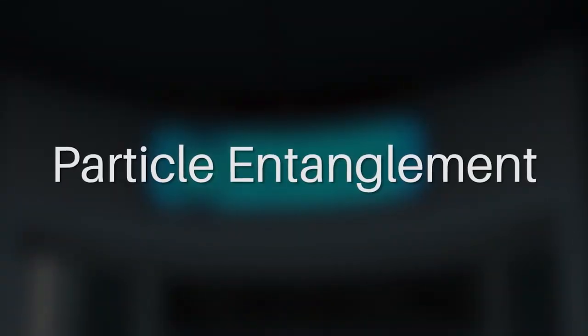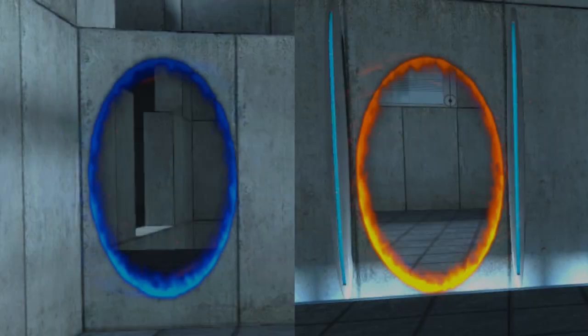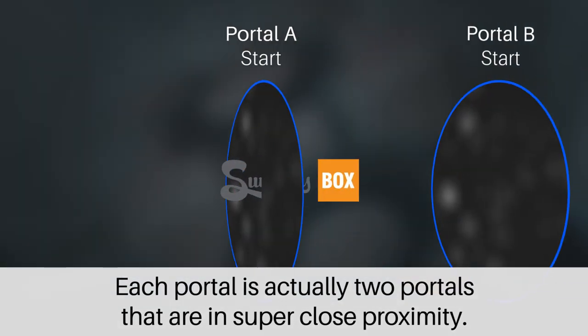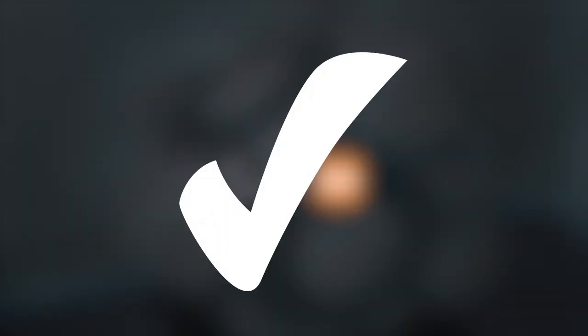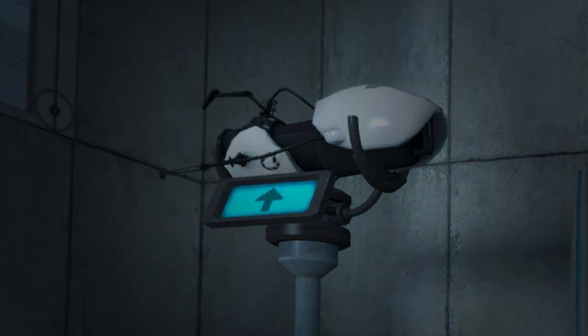So with that said, the portal gun is more likely to use the concept of particle entanglement rather than simply wormholes. The gun creates a set of double portals at each location, so that when you pass through it and are mirrored, you are unmirrored by the second portal and thus appear unflipped. This approach solves a lot of problems that wormhole travel would create, and totally paints a different picture of how we imagine the portal gun.